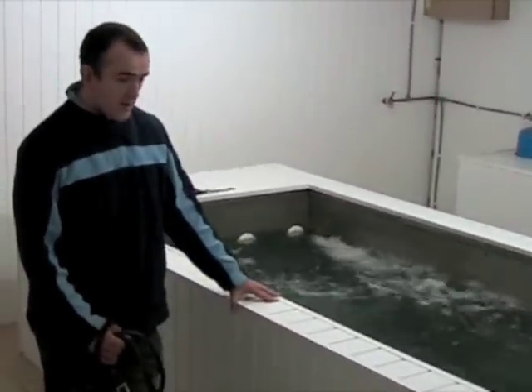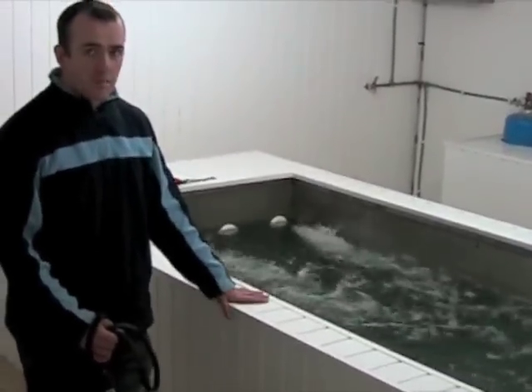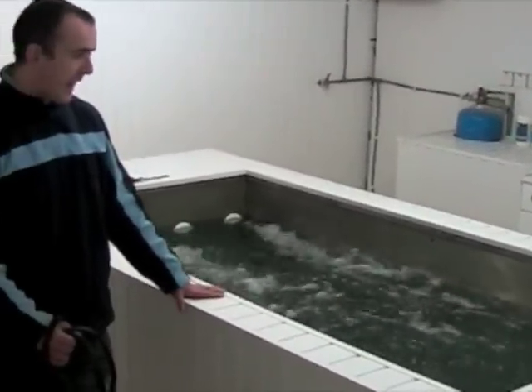Nervous dogs — very good — it gets the nervous anxiety out of them. Bringing injured dogs back to the track, dogs with bad wrists, bad hocks, it fills them up without having to gallop them.